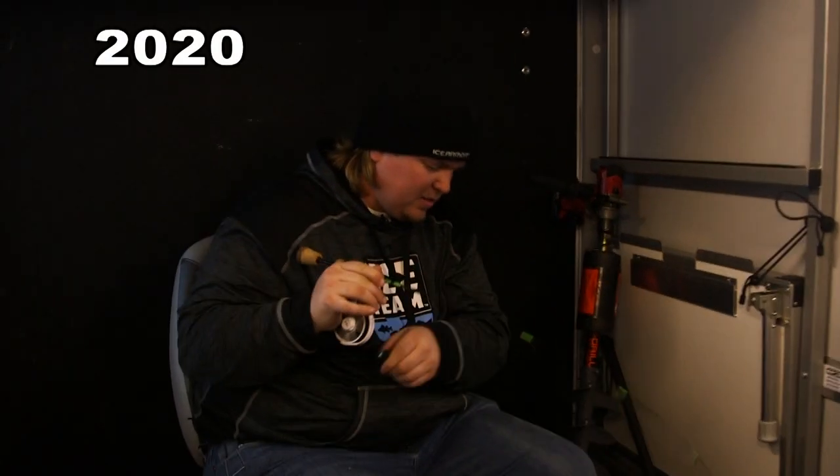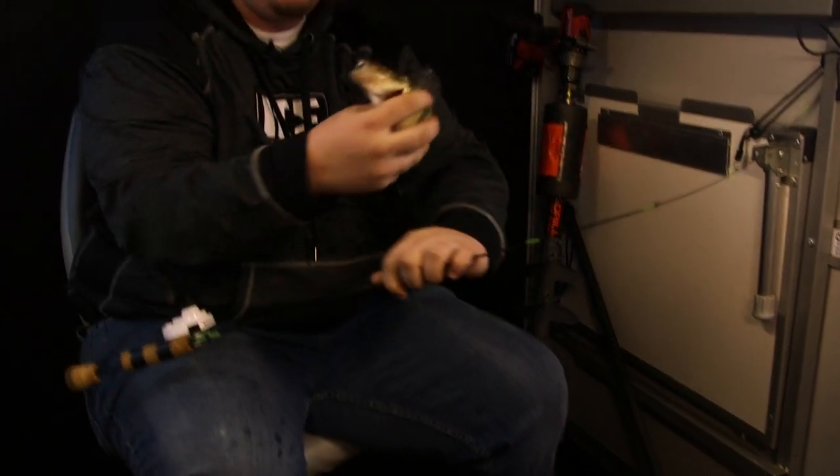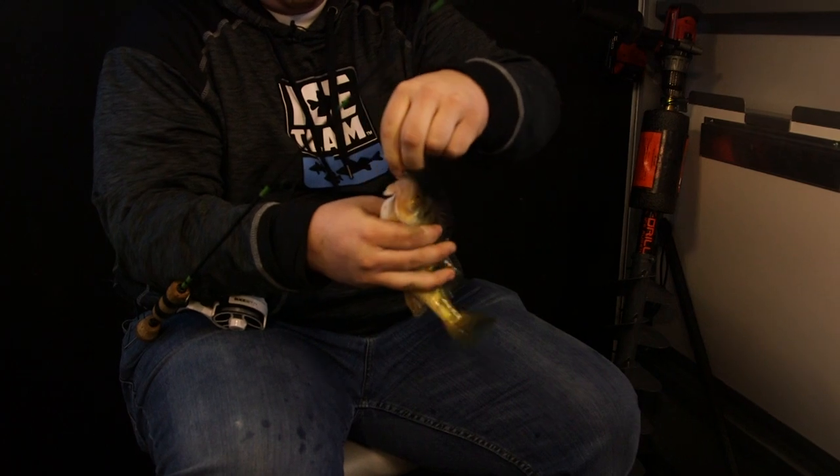This feels like a really good one — is that a good one, Tanner? Oh yeah. We've been sorting through some of those smaller ones, but now it seems like as we get a little closer to evening, the bigger fish are starting to feed and the bite's definitely turning back on.